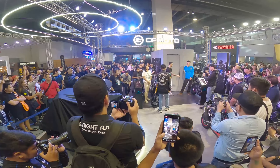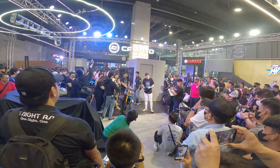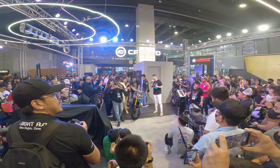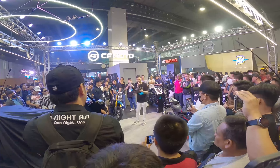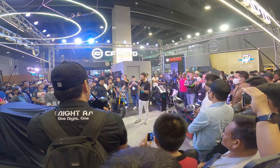Ladies and gentlemen, welcome Billy Crawford! Good afternoon, ladies and gentlemen. My name is Billy Crawford and I am the ambassador of CF Moto. The 800NK horsepower reaches over 100 HP with 10,500 RPM on the clock.